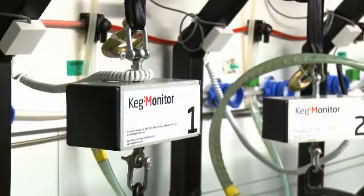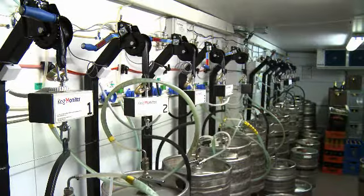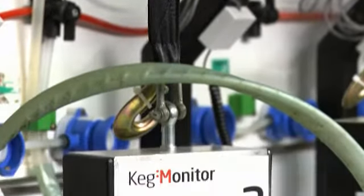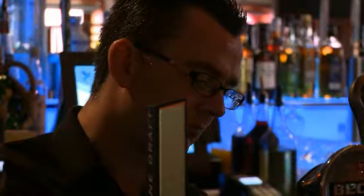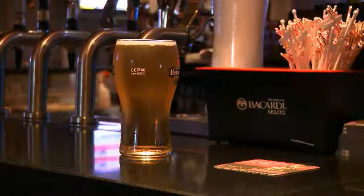Keg Monitor is a stock management system for beer kegs. It weighs the kegs and lets you know exactly what's in the kegs at any time. The issue for bar owners is always to maximise the yield, so controls have to be put in place to ensure that the bar gets paid for the loose stock. Draft beer is loose stock and is the most difficult because the containers are opaque.